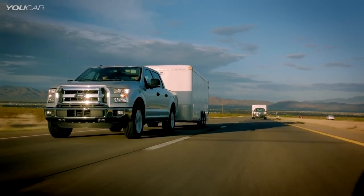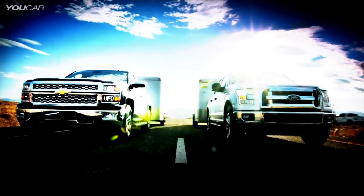The all-new F-150 is over 700 pounds lighter than the current F-150. That's what allows us to go up against trucks like the 5.3-liter V8 Silverado.